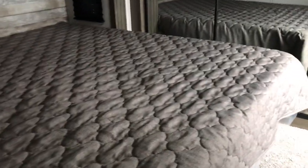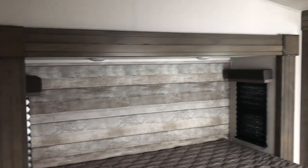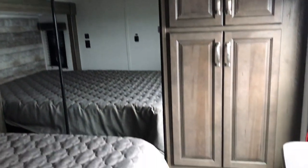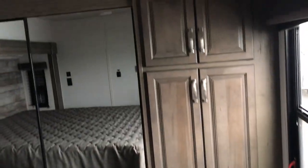And then in the bedroom, you do get the plank board backboard bed in the slide. And it does have the combo washer and dryer prep with your full closet.